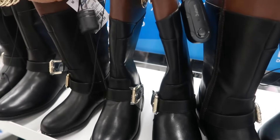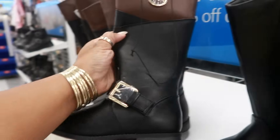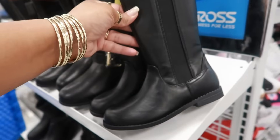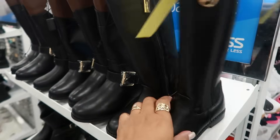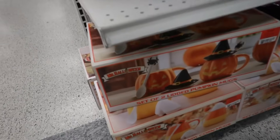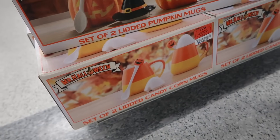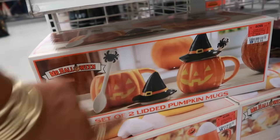Look at these cute boots for the babies — Michael Kors for $40. Or you have this style — $25 for that one. They still have some of the Halloween sets — the pumpkin mugs for $17, and they even have the little candy corn. I think the last time I only saw this one.